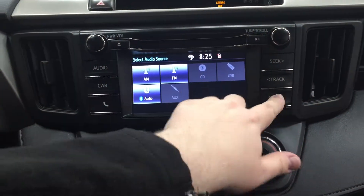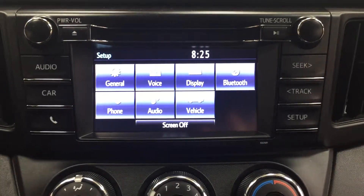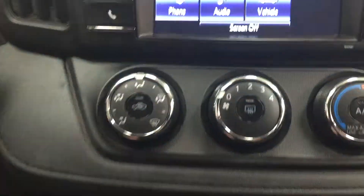Heading into the setup menu, you're going to see your general voice display as well as a couple of other additional features. You have your temperature control settings located just down below, with your mode select, fan speed, temperature control, with your AC and rear defroster.